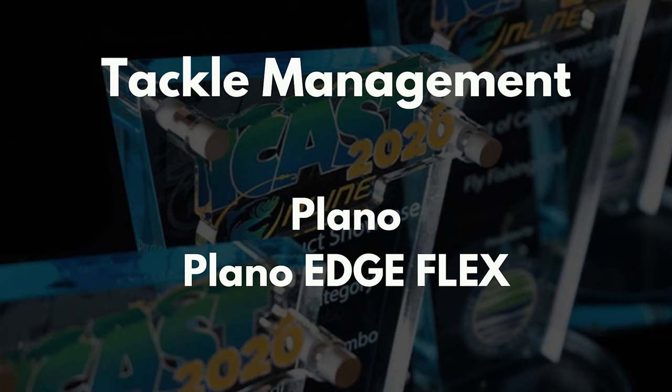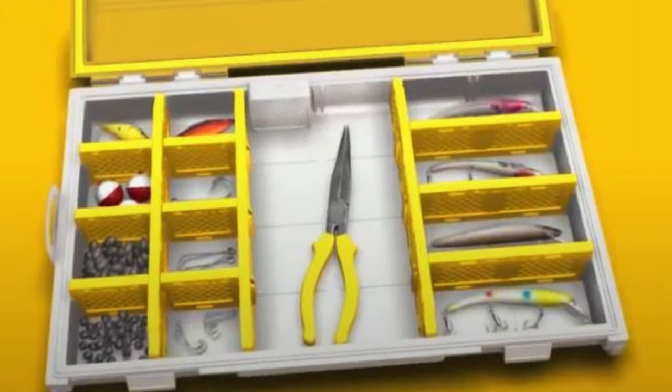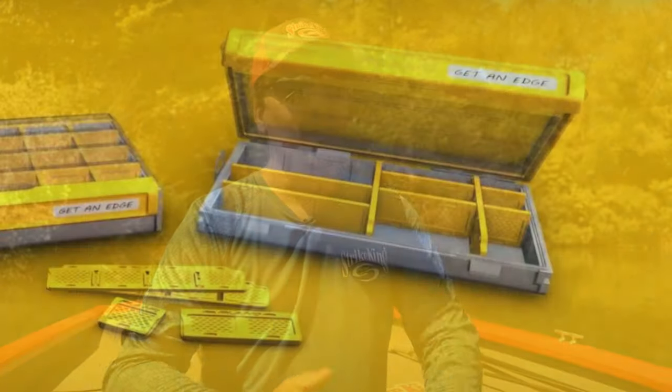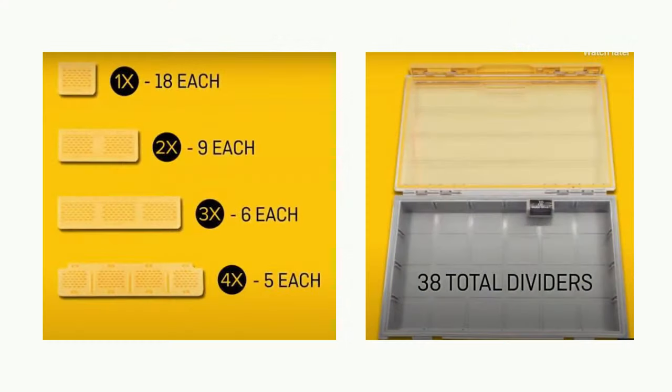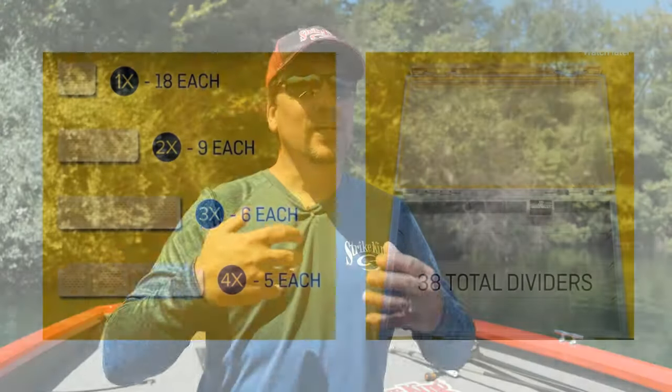My number two pick has to do with tackle storage, and it's not a surprise it was won by Plano Molding Company — the product line is the Edge Flex. In 2019 they won best of show in tackle storage for the Edge lineup. The Edge Flex is something that I think a lot of anglers have been waiting for. If you take a look at the inside, there are no built-in dividers that go all the way across — it's 100% open. It comes with 38 various sizes of dividers, and Plano says there are a thousand possible combinations you can create with the Edge Flex system.